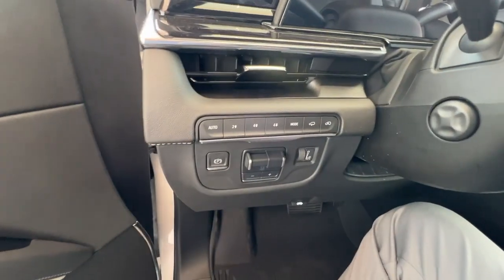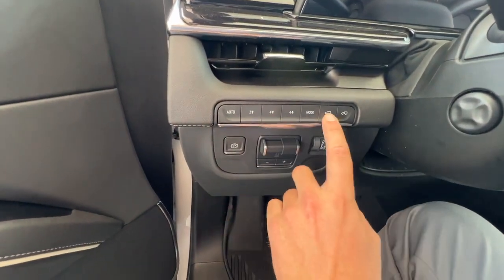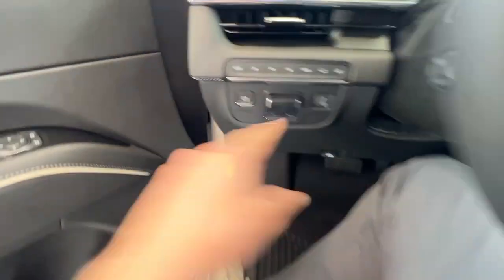As you hop in the vehicle, on the left-hand side here you'll have your drivetrain options, your ride height settings, parking brake, and odometer brightness settings.